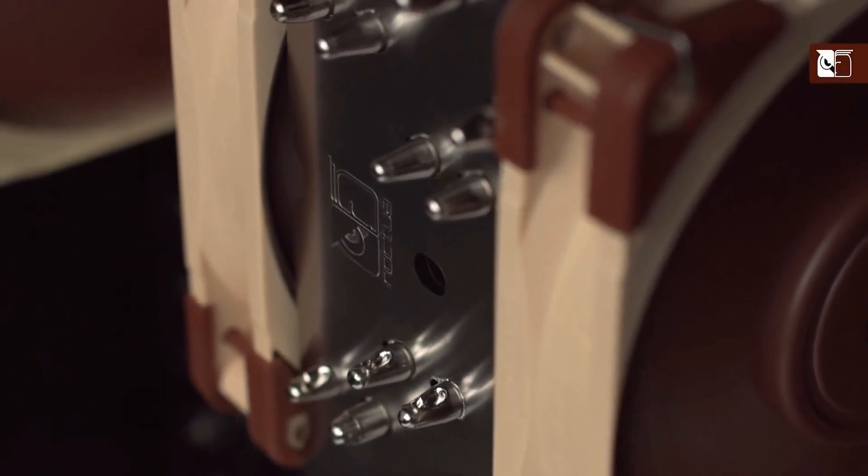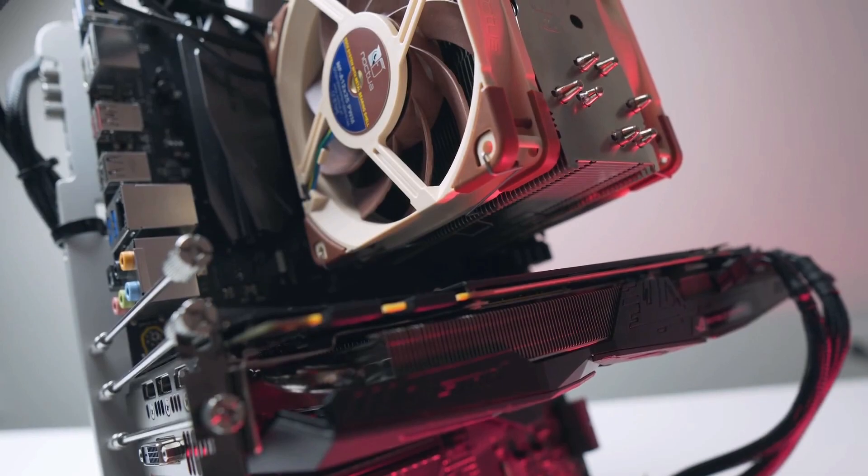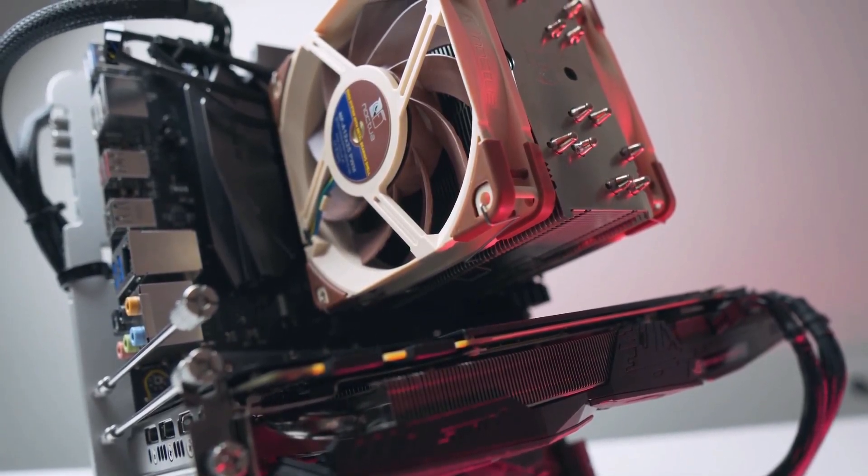If you don't plan on overclocking and you don't mind the look of a stock CPU cooler, it is not absolutely necessary to go out and get an aftermarket CPU cooler. However, CPU coolers really aren't that expensive, especially if you go with a CPU air cooler, and they can give you better cooling and help put the finishing touches on a nice looking build.